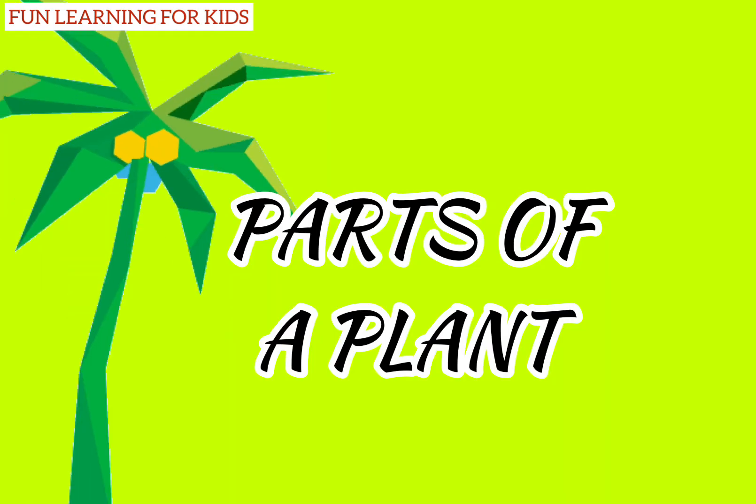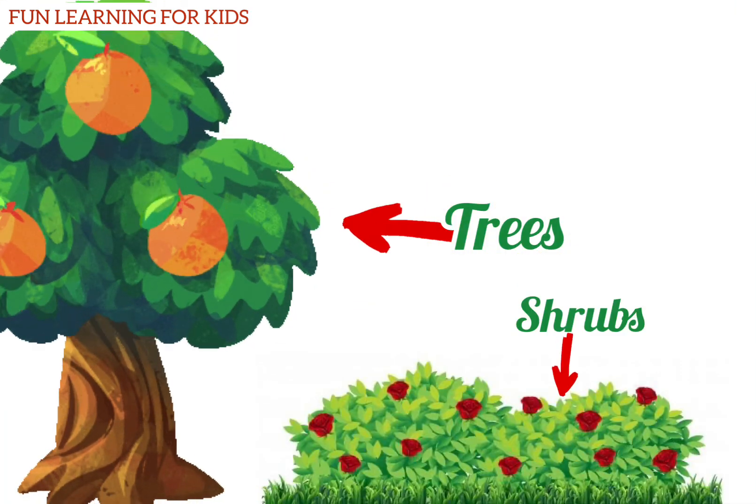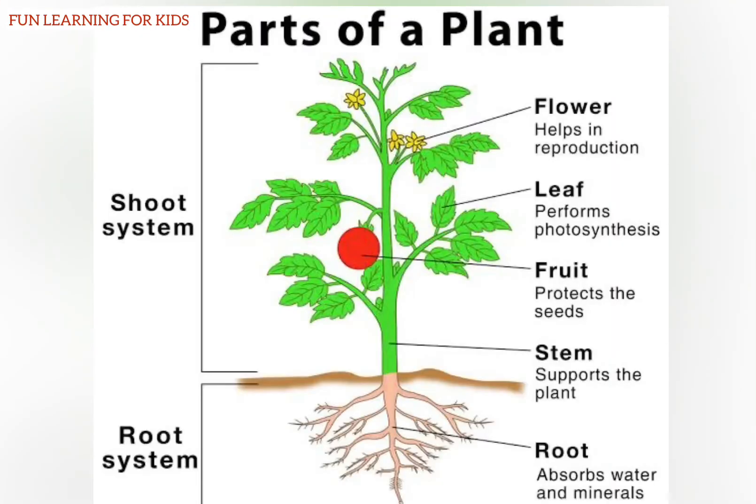Parts of a plant. Just as we have different parts in our body, in the same way plants also have different parts. Let us take a look at them: root, stem, fruits, leaf, and flower.